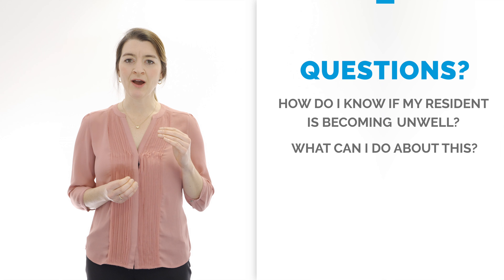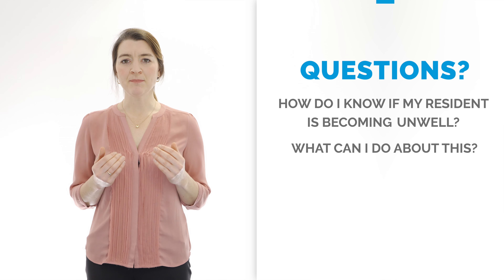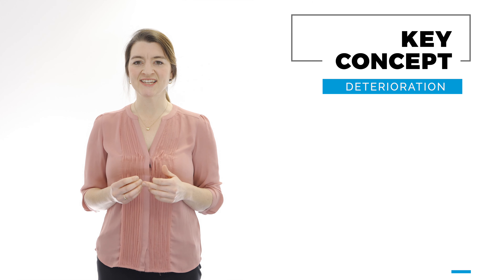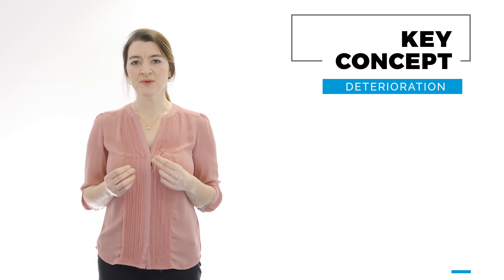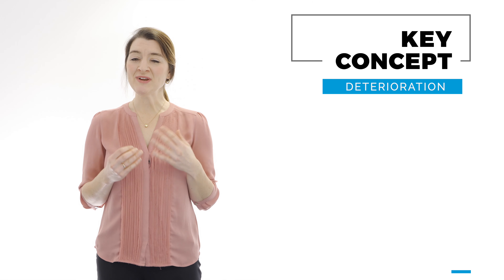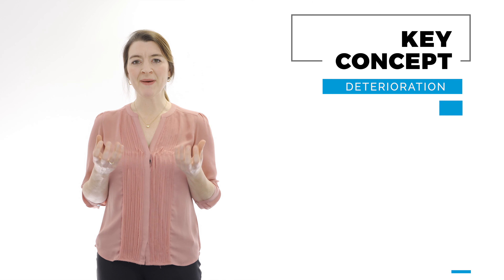We're going to be looking this morning at how we can assess this step-by-step in an easy guide. We all know when we can tell that somebody's not quite right, but sometimes it's harder to put our instinct into words. The original name for this training was 'Recognising and Acting on Signs of Deterioration,' and deterioration is one of the key concepts we need to understand. When you work with somebody every day you get to know them really well, and we sometimes call this someone's baseline function.